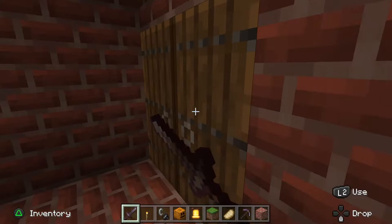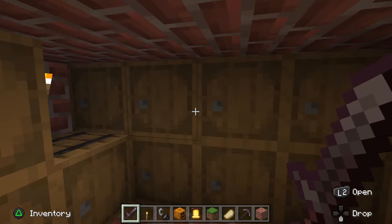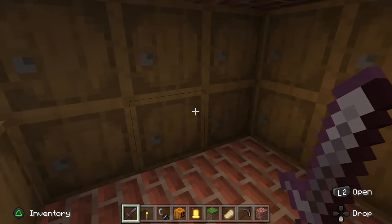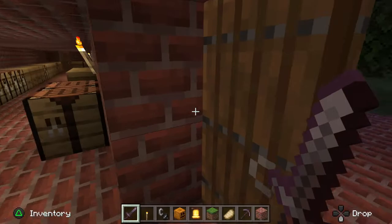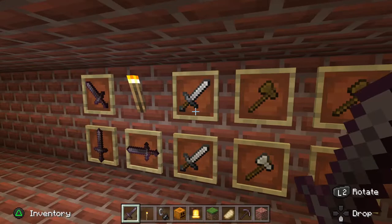Let's go check out some of the workshops. This is the storage area. Here's one of the workshops. Here they crafted many things, maybe some weapons and stuff, like you see here on this wall.